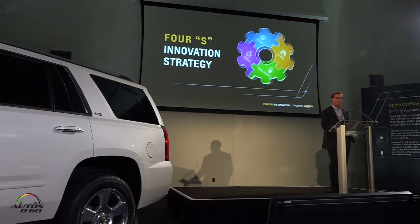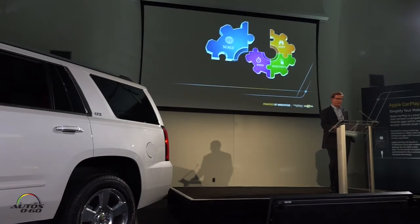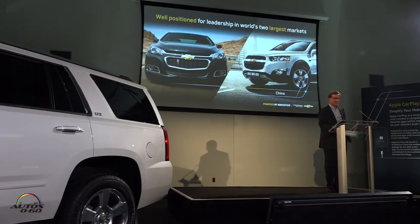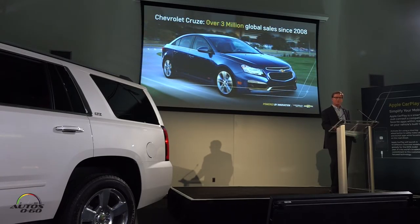The final S in our innovation strategy is scale. Technology is of little value if it isn't put to use on a large scale, or as I said, commercialized. In the auto industry, there's no one better positioned to do this than we are. GM is well positioned for leadership in the two largest automotive markets, China and the United States, and more than 70% of our sales are outside North America. Take the Chevrolet Cruze, which has more than 3 million sales around the globe since 2008. That's scale.